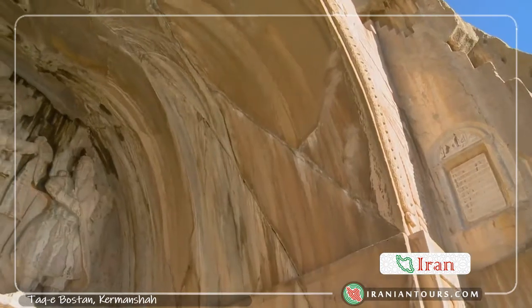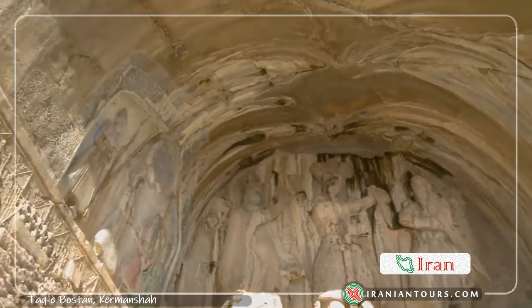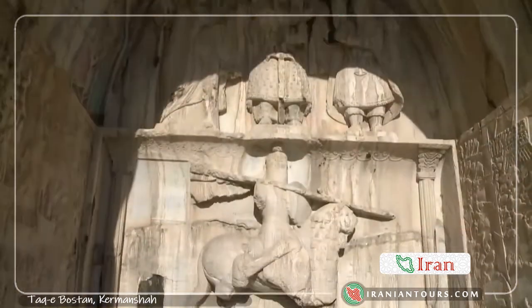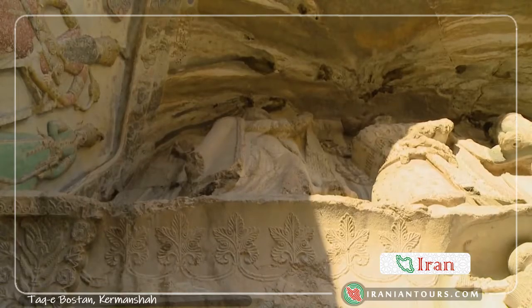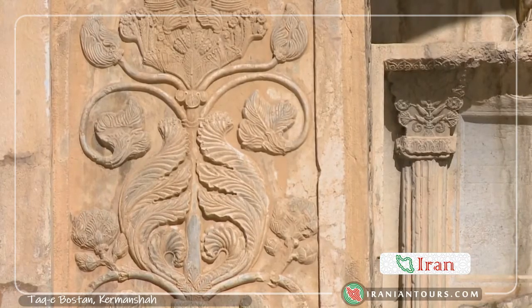The Taghebostan complex is comprised of a smaller ark that depicts the coronation of Shapur II and Shapur III, with inscriptions in the ancient Pahlavi script that for the first time referred to the name Iran instead of Persia, some 1,600 years ago. The bigger ark was created after the small ark and is considered an architectural masterpiece.